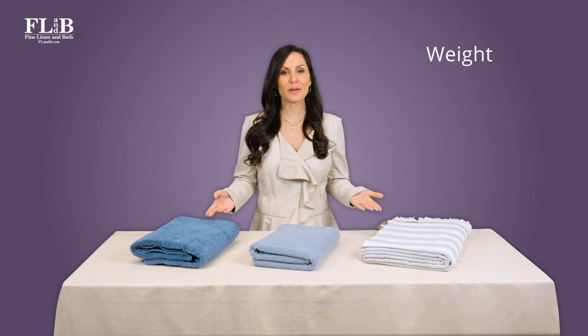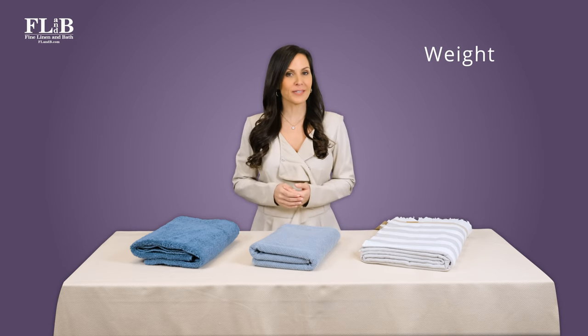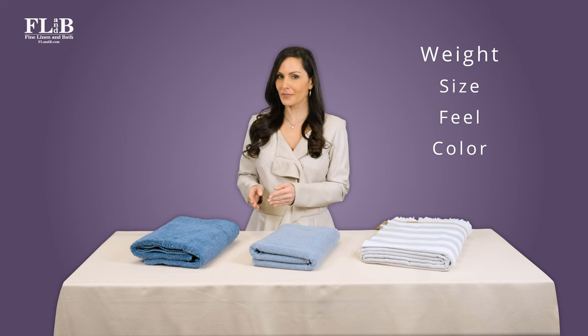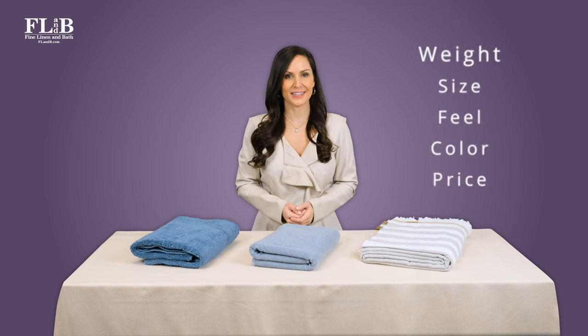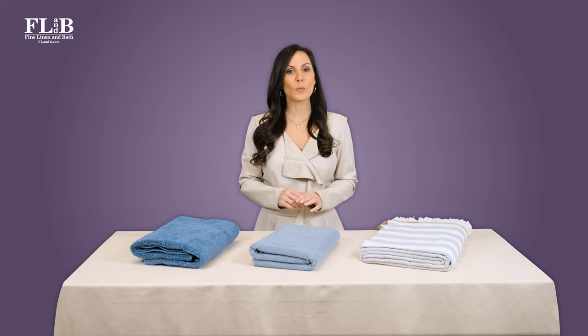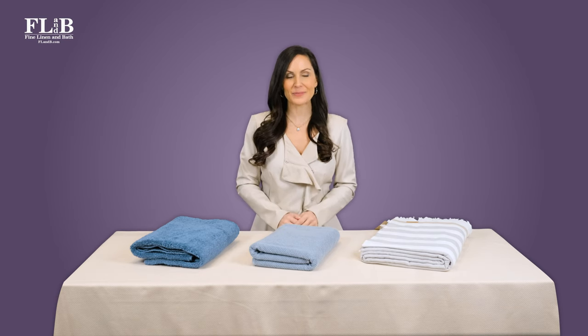Along with your towel weight preferences, we inquire about other essential considerations like towel size, feel, color preferences, and price range. This will help us deliver specific recommendations of which towel manufacturers and styles would be best for you.